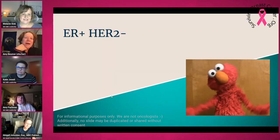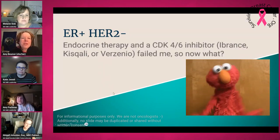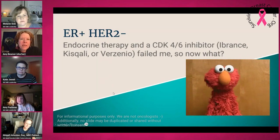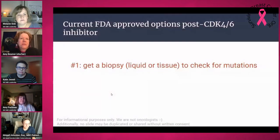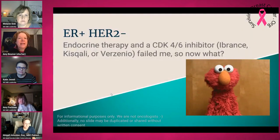We're going to talk about what are some options after progression on endocrine therapy and a CDK4/6 inhibitor. So if those fail you, or when they do, what do you do? Just keep in mind, those CDK4/6 inhibitors are Ibrance, Kisqali, and Verzenio.